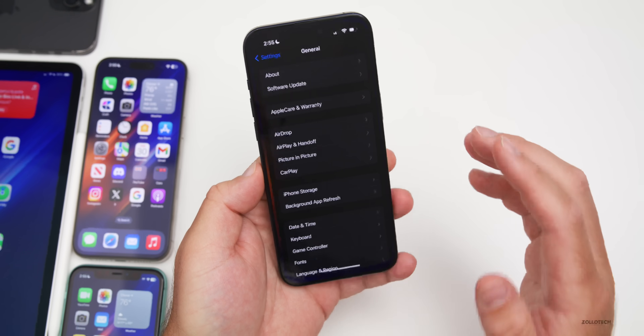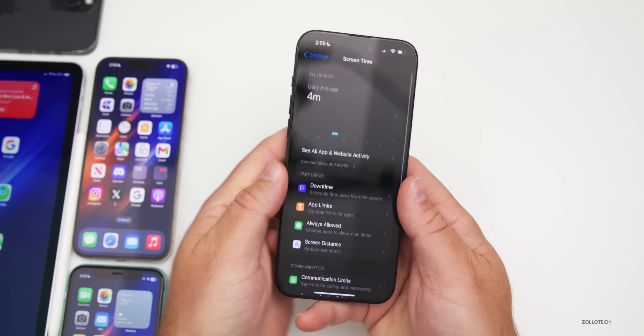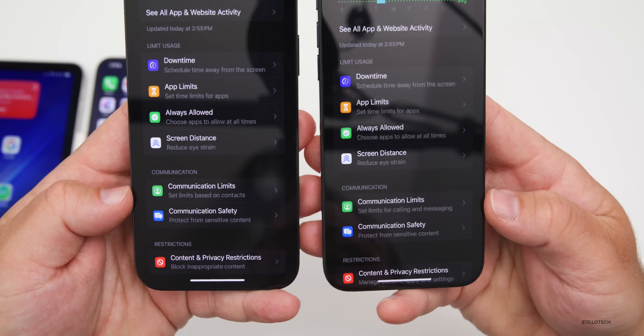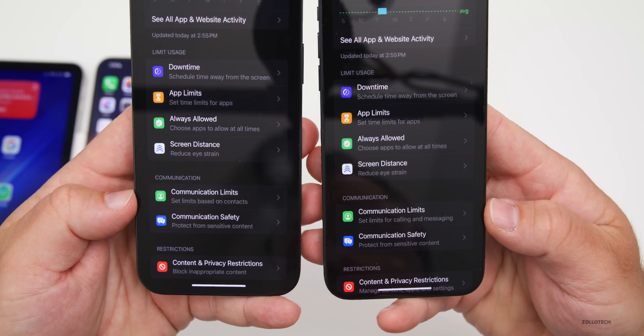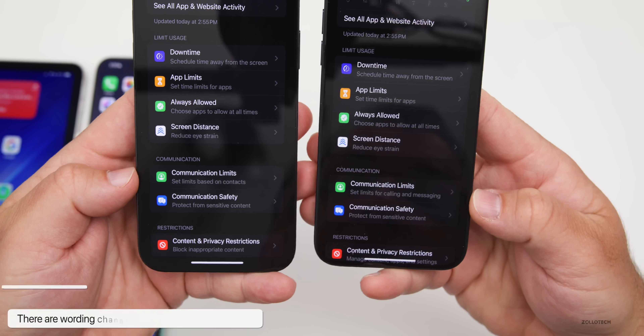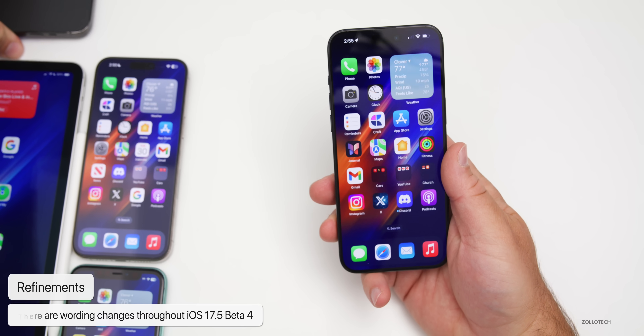There are also some wording changes for Screen Time, making this more of a refinement update. Comparing beta 3 on the left to beta 4 on the right: under Communication Limits, beta 3 said 'set limits based on contacts,' while beta 4 now says 'set limits for calling and messaging.'